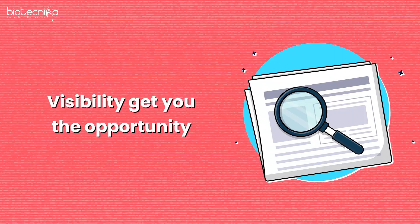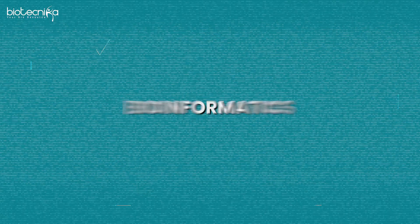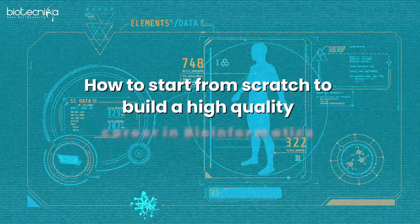Skills pay the bills but visibility gets you the opportunity. Hey everybody, welcome to Biotechnica. Once again we are here with something amazing for all of you. Today we are going to talk about bioinformatics — how to start from scratch to build a very high quality career in bioinformatics.